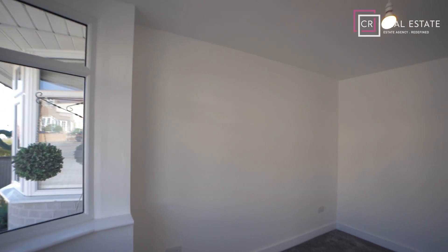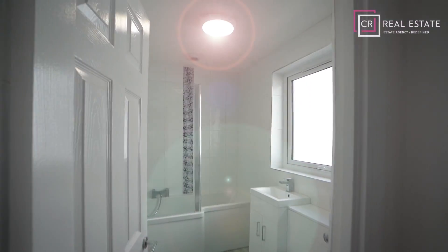Situated within walking distance to Barnhurst Station on one of the sought-after ABC roads, this home is beautifully finished to a high standard throughout.